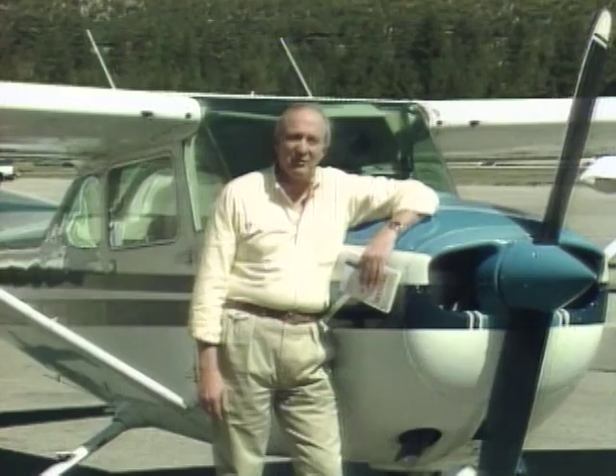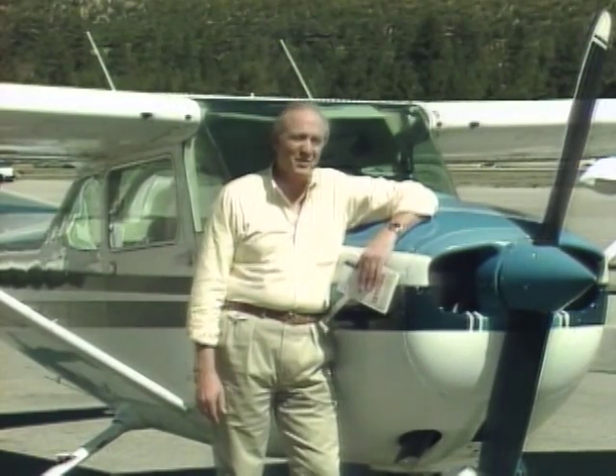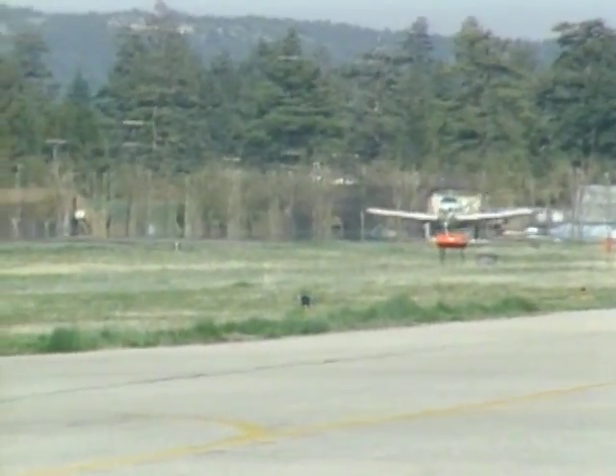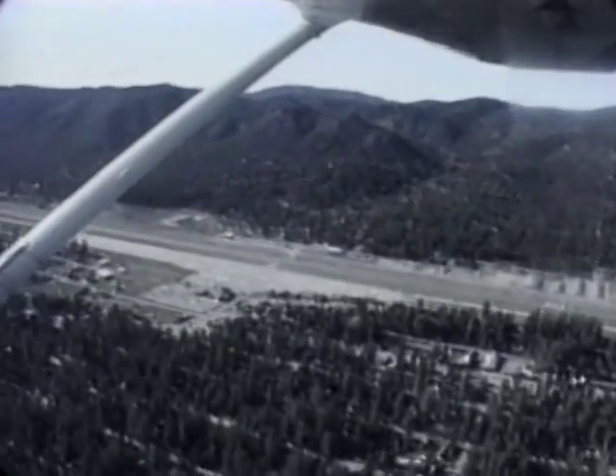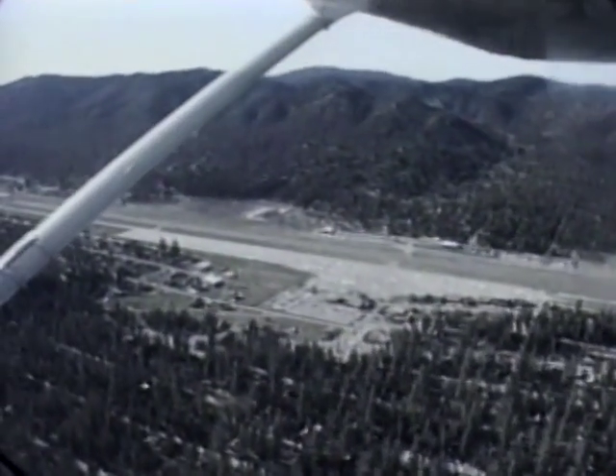I'm Barry Schiff, and this is the Big Bear City Airport, situated high in the mountains of Southern California. The airport elevation here is almost 7,000 feet above sea level, and when the summer temperature gets up to 90 degrees or more, the density altitude here can be well over 10,000 feet above sea level. A takeoff plan is essential.